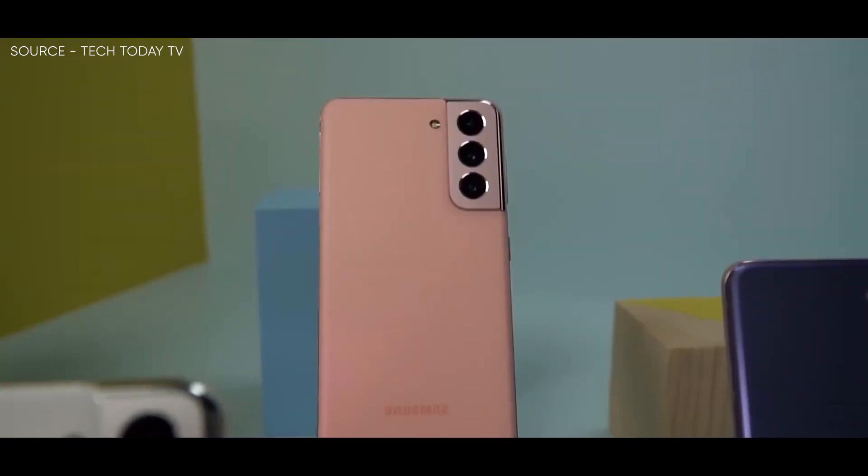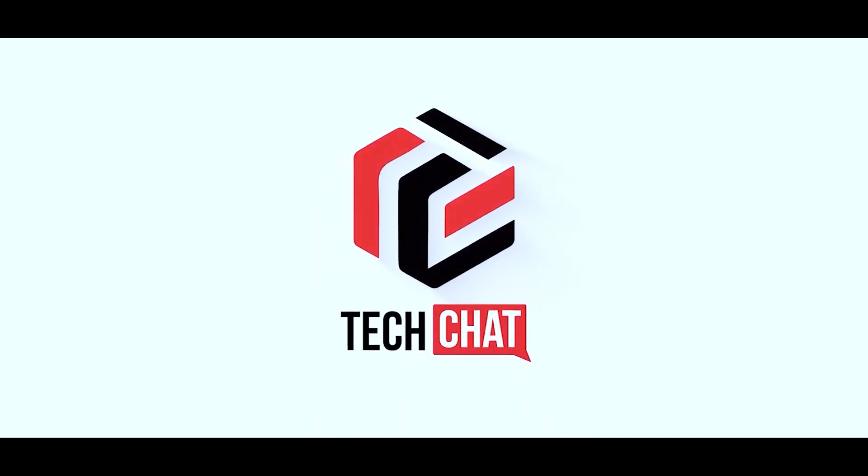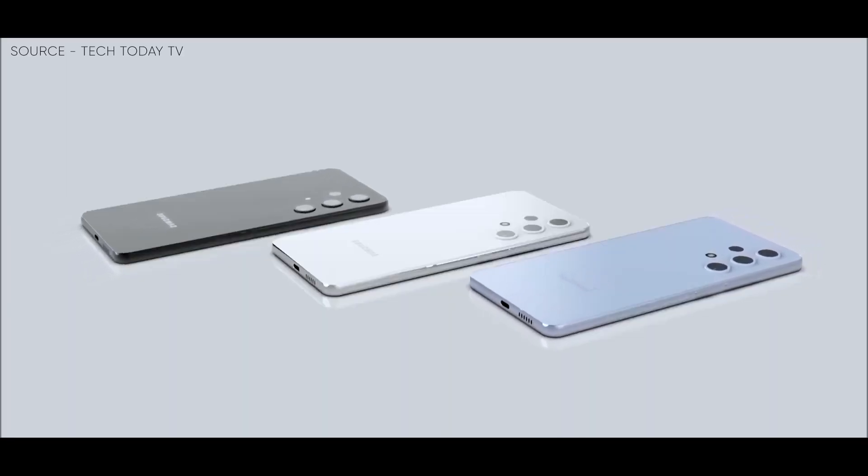Samsung Galaxy S23 Ultra — a surprising confirmation. Hello guys, I hope you are all doing great. We are back.